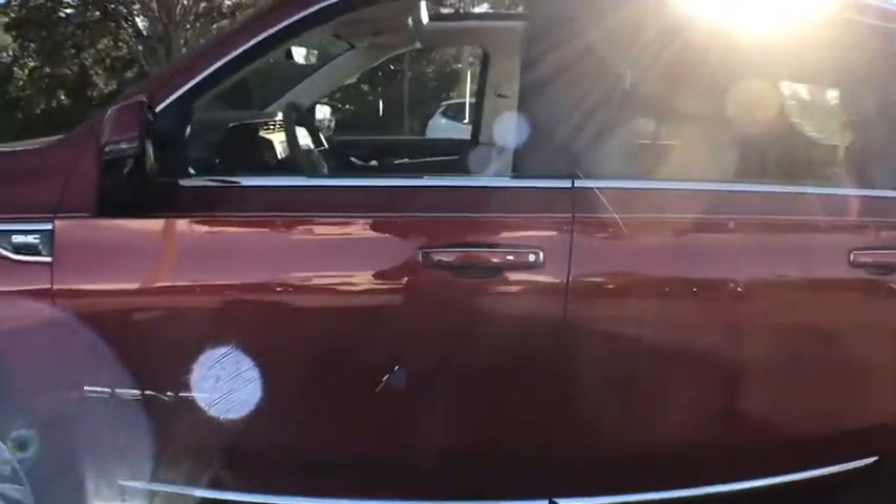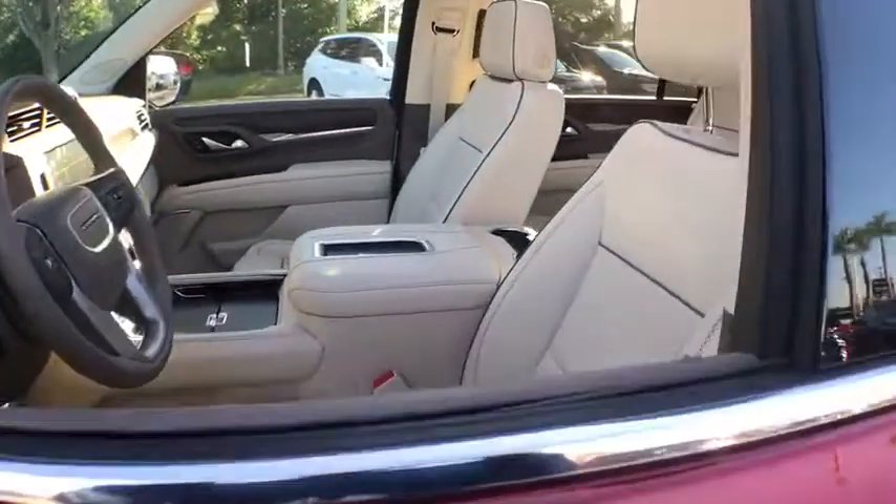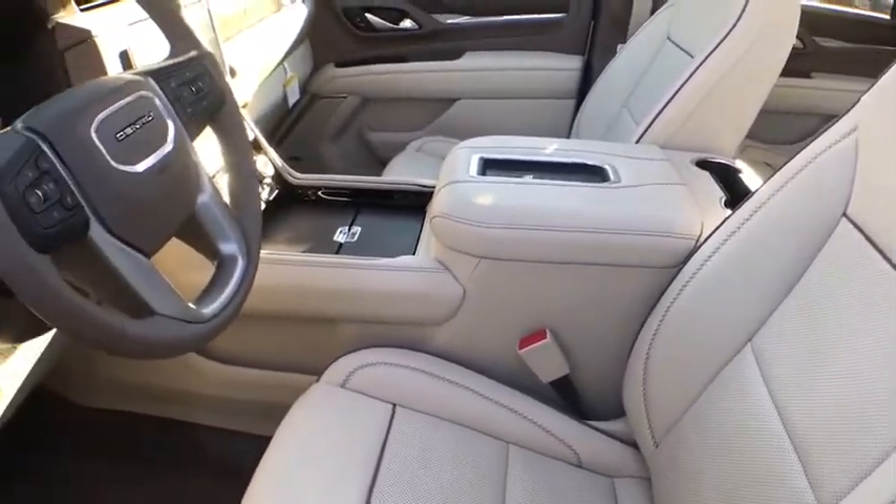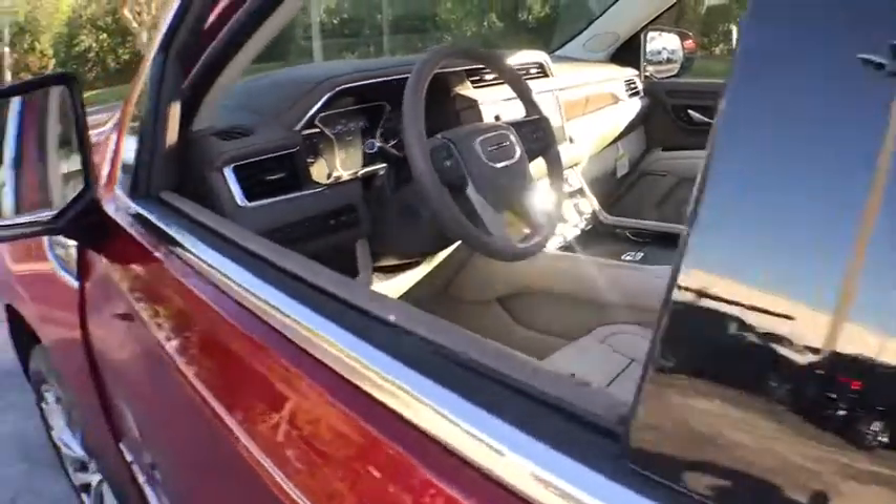Backup camera, power passenger seat, power liftgate, navigation system, traction control, dual airbags, power steering, keyless start, advanced technology package.